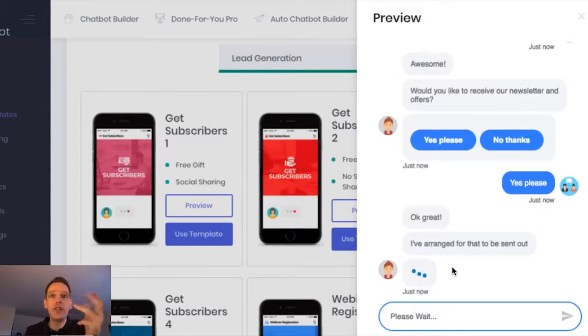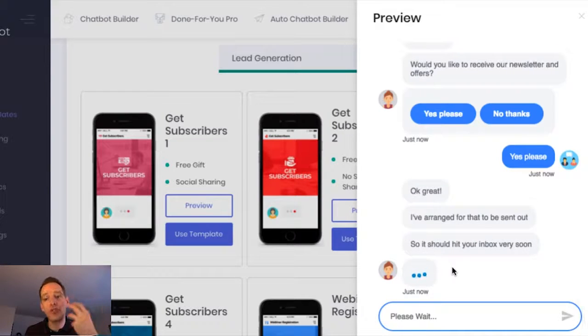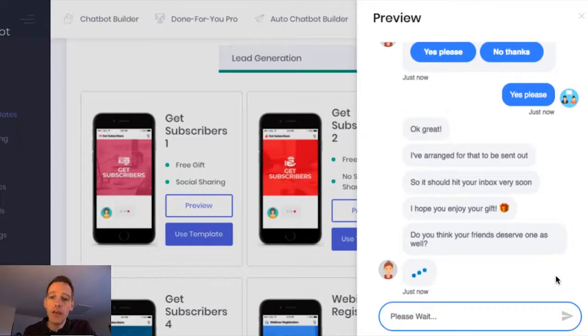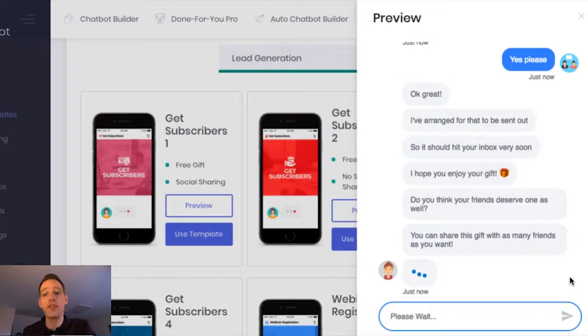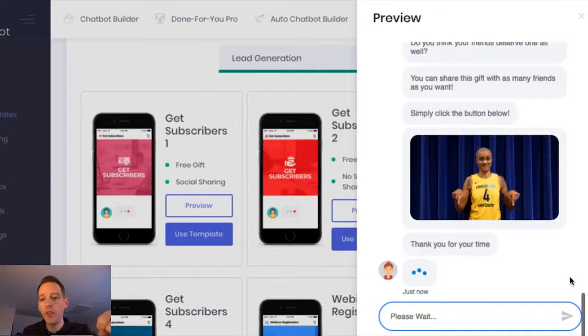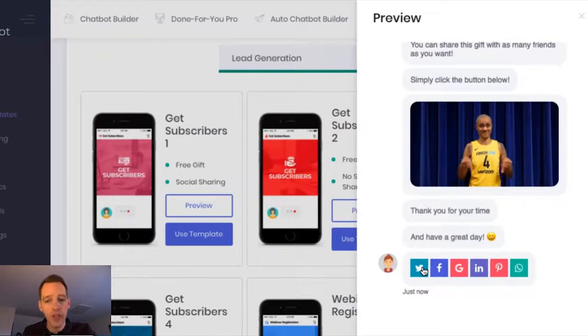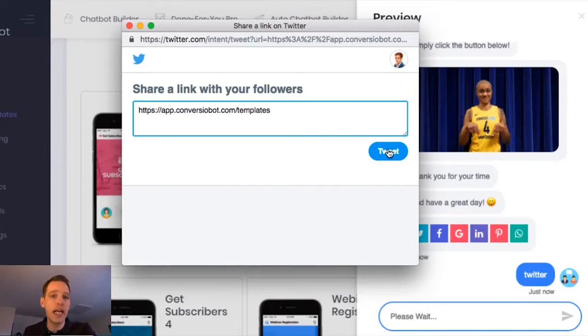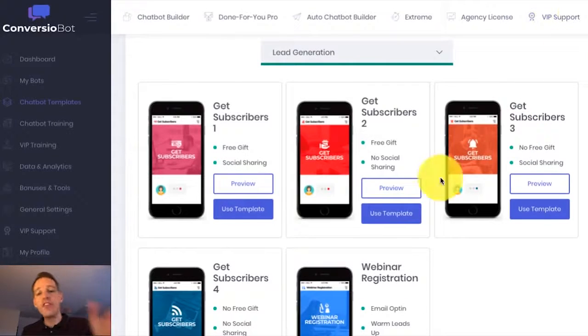As the chat continues, the bot is going to ask me to share this on social channels. You'll see now it's just confirming that the gift has been sent out to me. It's asking me now if my friends deserve to receive the gift as well, and if so, simply share on social media. So if I was to click on Twitter, for example, a pop-up is going to open. If you're already logged into Twitter, you're just going to be able to tweet that link. If not, it's going to ask you to log in, and then you can tweet that link. This is a highly interactive and explosive way to get twice as many leads as an opt-in form and build your social following at the same time.